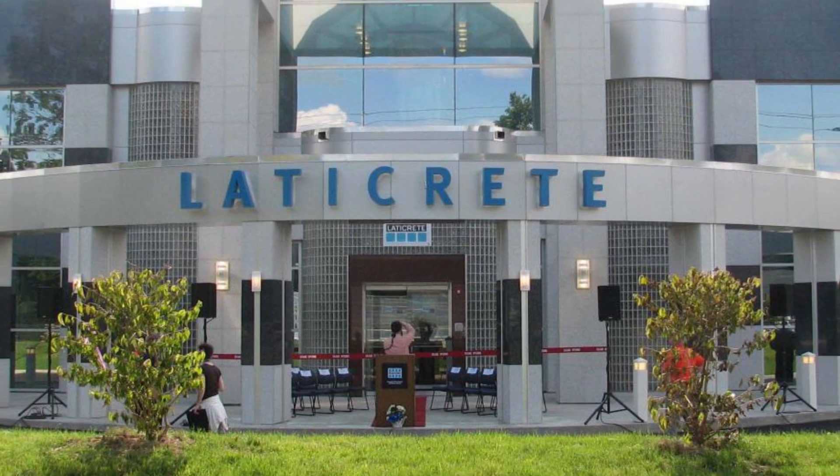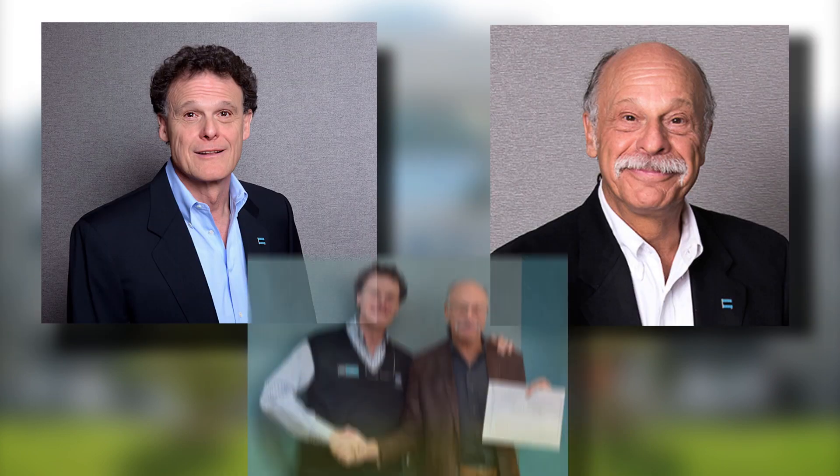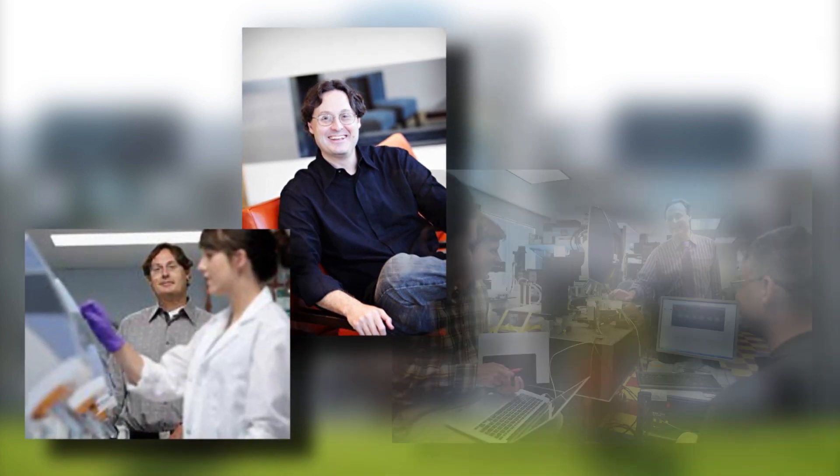Ledecrete International is a family-operated global business founded by Dr. Henry M. Rothberg, whose sons David and Henry continue to lead the company. By fortunate coincidence, their brother Dr. Jonathan M. Rothberg invented and implemented a key technology used in Cold Spring Harbor Laboratory's genetic sequencing research.